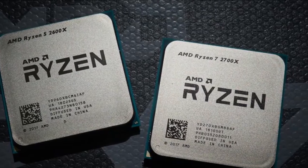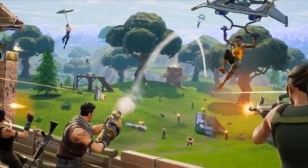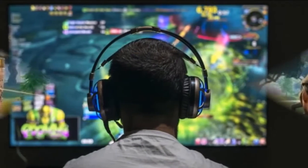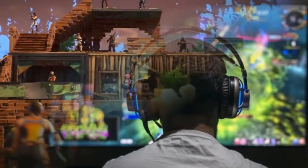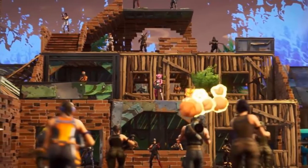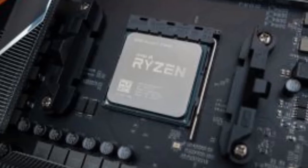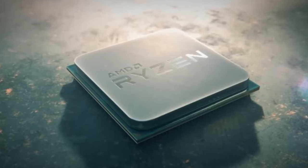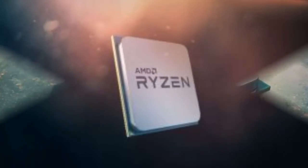Just like the upgraded Precision Boost 2. Going from a standard 95W cooler to the Ryzen 7 2700X's included Wraith Prism with an ambient temperature of 90 degrees would yield 4% more performance thanks to XFR2, AMD said. Upgrading to a larger Noctua NH-D15S cooler and lowering the ambient temperature to 68 degrees would yield a 7% bump.